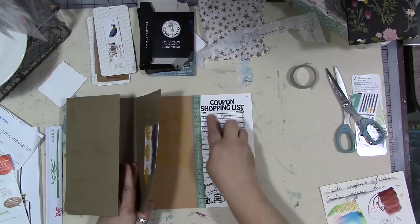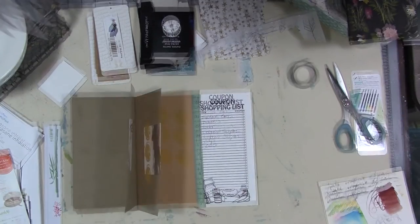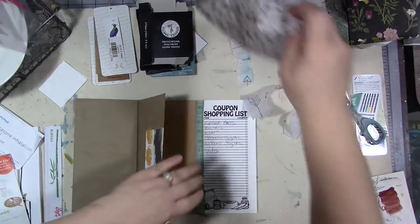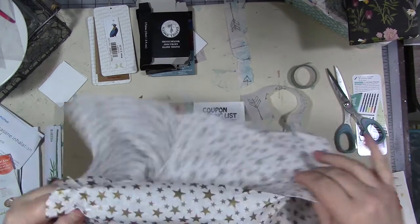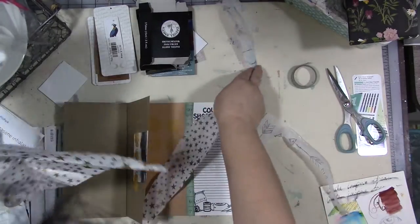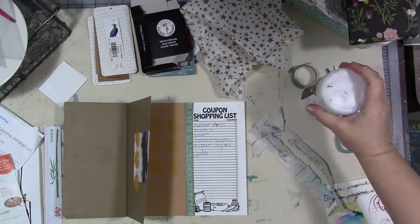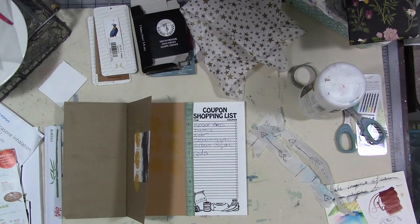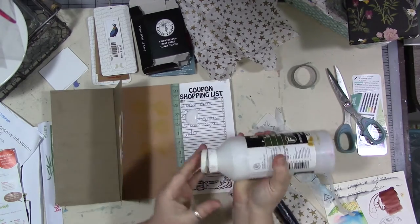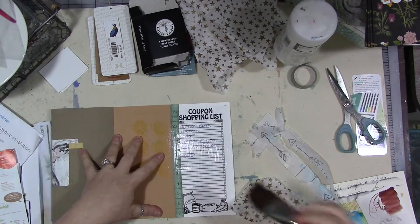The next thing I need to do is get one of our copies of our list to paste on here. Now that's printing. I don't want to cover this up completely, but I don't want it to be as obvious, so we're going to send it to the background by washing some tissue paper over it. I'm going to tear off a piece of this star tissue and some pieces of arrow tissue. I have this bottle of matte medium I'm trying to use up, so let's work on that. I'm going to just spread the matte medium on the envelope.